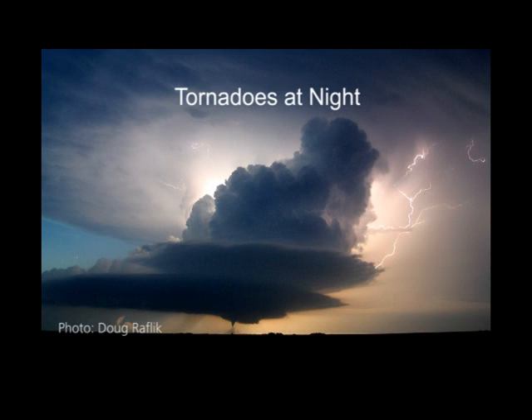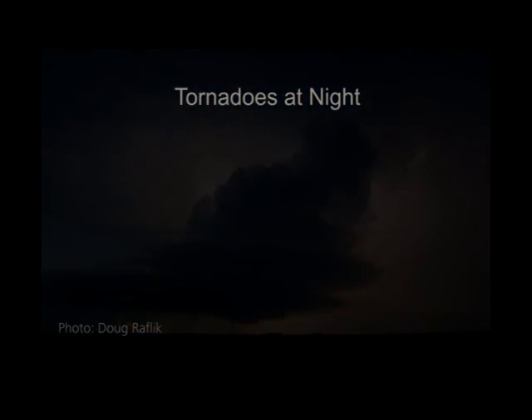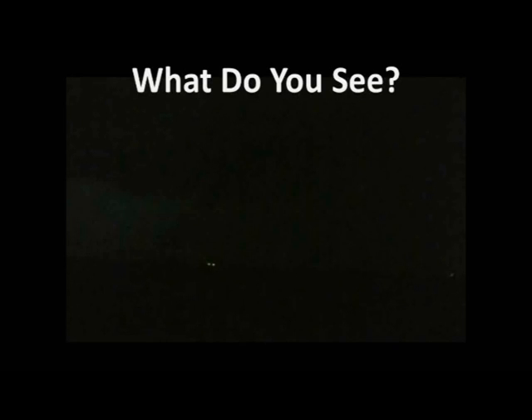Not all supercells produce sufficient lightning to allow you to see storm features at night. What would happen if a tornado developed from such a storm? See if you can identify the threat in this video.